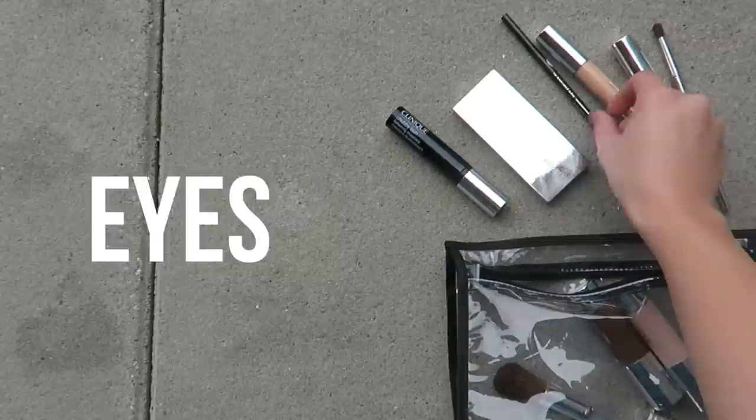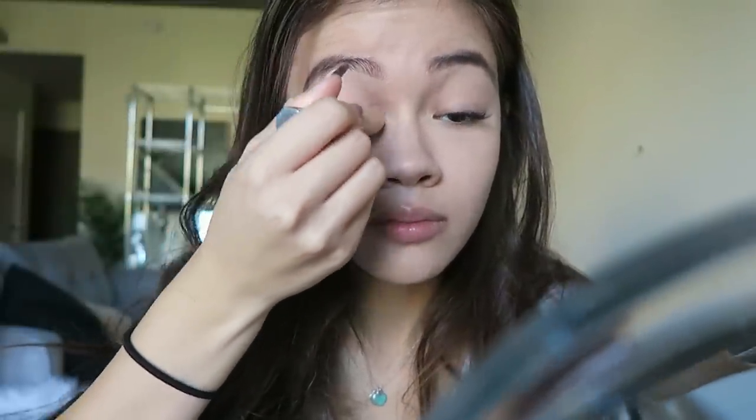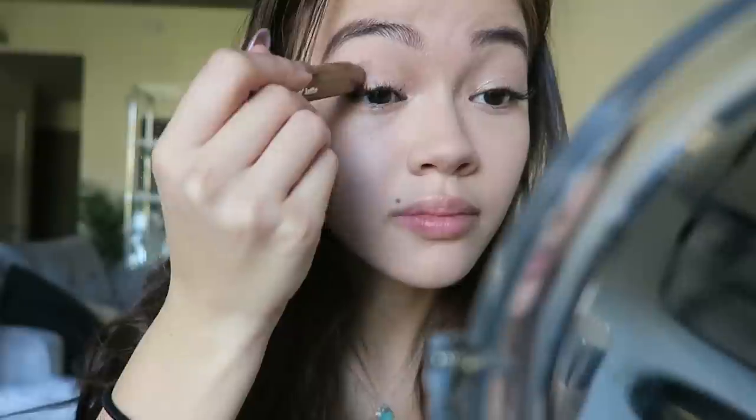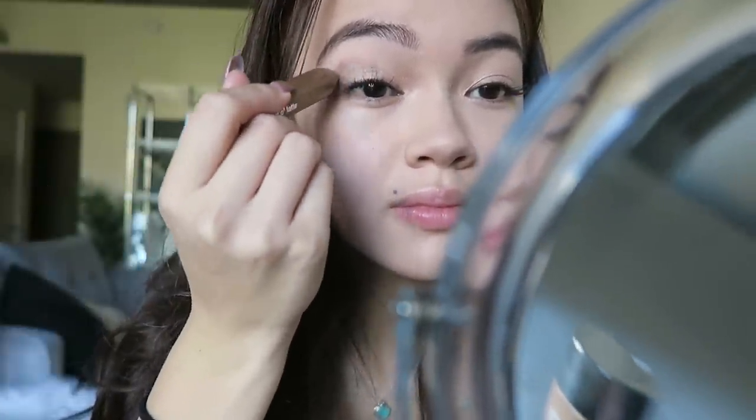Now I'm moving on to the eye look — it's a very simple smoky eye based around three different colors. I'm starting with the Chubby Stick in Bountiful Beige to highlight the eyes. I love the cream consistency because it tends to last longer. Next I'm going in with another Chubby Stick in Lotsa Latte, rubbing it into my crease and blending it out with my finger — it's a very foolproof way to create this eye color look.